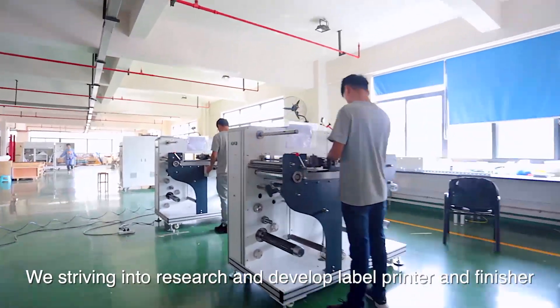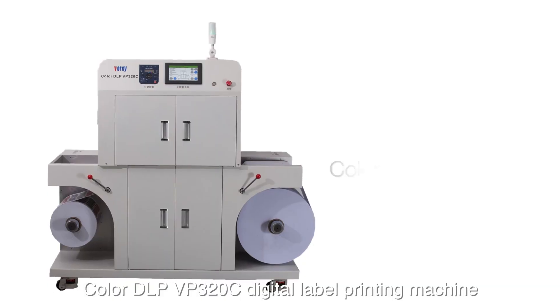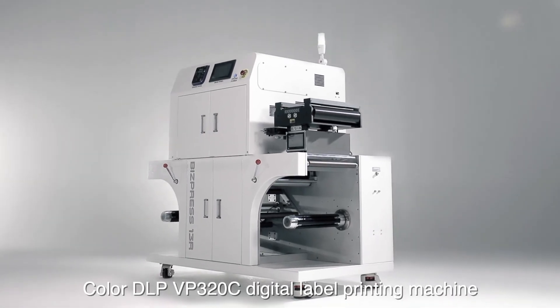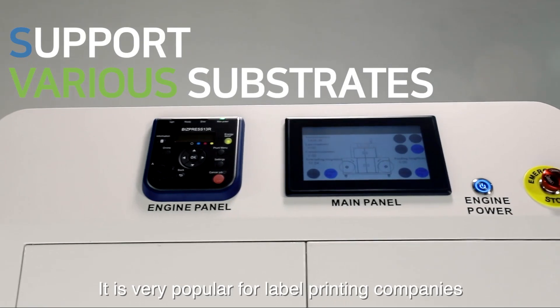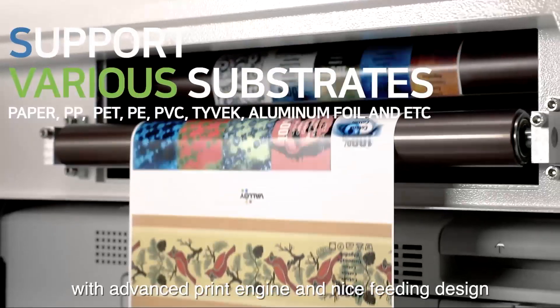With efforts to research and develop label printers and finishers, the Color DLP VP320C digital label printing machine was developed by VORI, a top printing company in the world. It is very popular for label printing companies with an advanced print engine and a nice-fitting design.